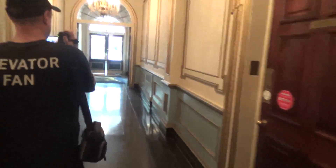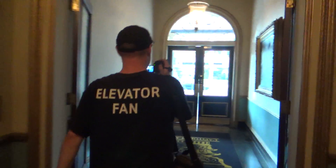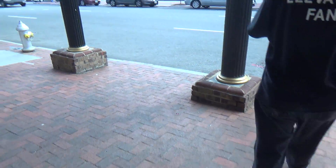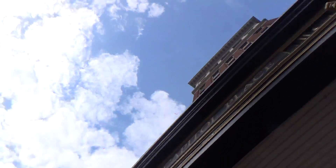Now we will exit the building. I want to get a picture of the lobby. Nice lobby. This is a beautiful lobby. And now we're back where we started. This is the building itself. And this concludes this mini elevator tour. Thank you.